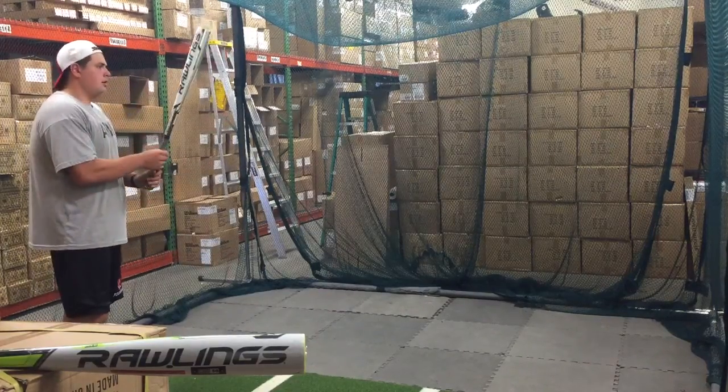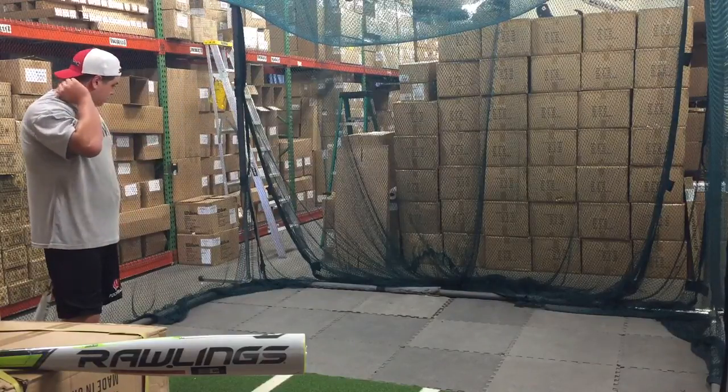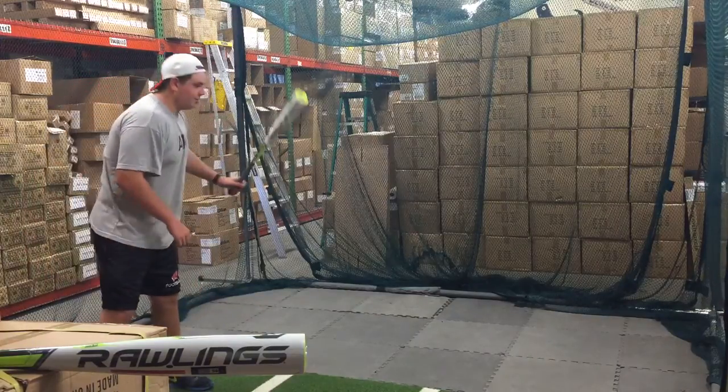Man Max coming at you live from Closeout Bats, and today we're in with the Rawlings BBCOR 5150 2017 minus 3 bat with my man Big Sauce.